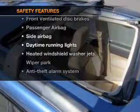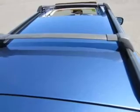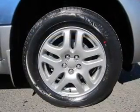Front ventilated disc brakes, passenger airbag, side airbag, daytime running lights, independent suspension.